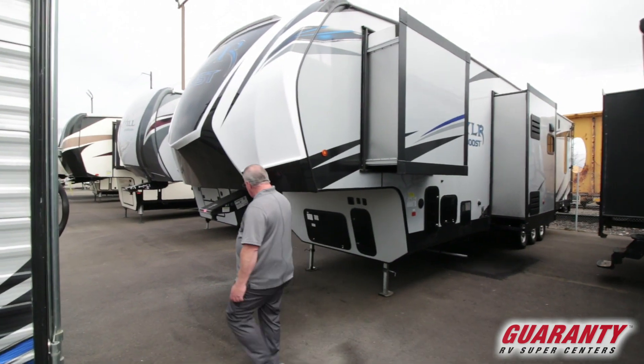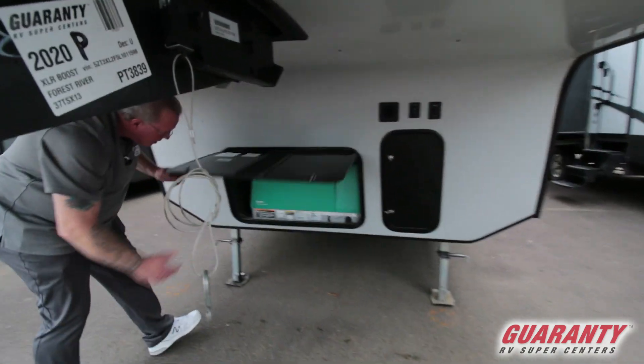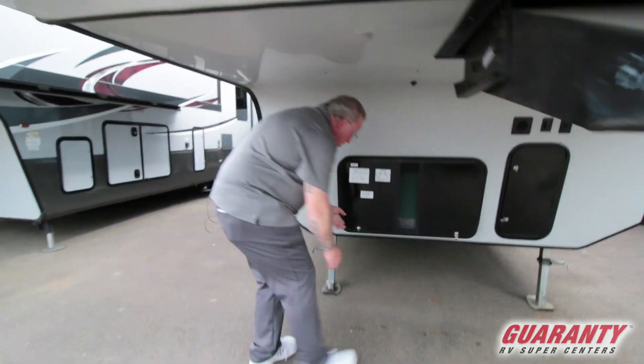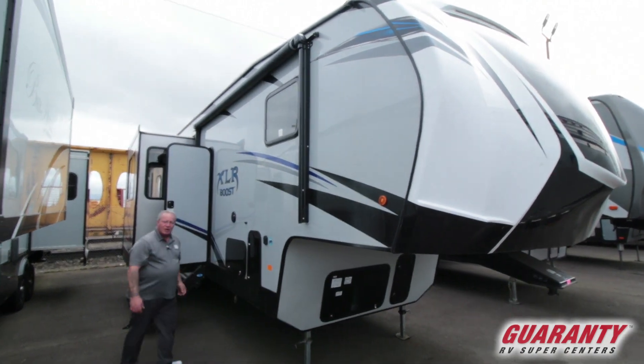Very nice coach. This one comes equipped with a generator in the front storage area. It's a 5500 ONN — it's a quiet generator, so much quieter than the standard. Not going to end up irritating your neighbors if you're in a park.